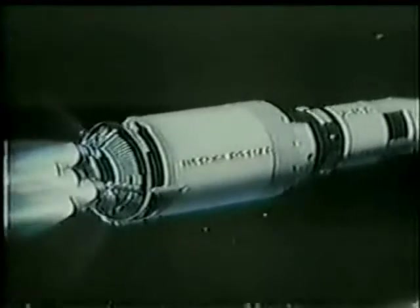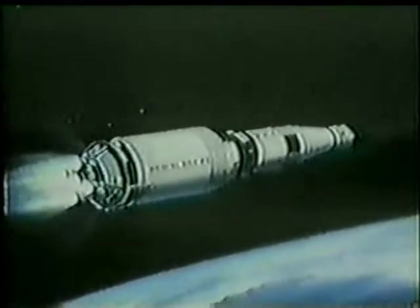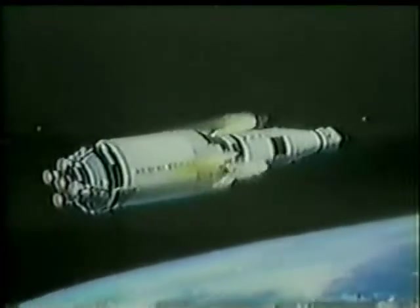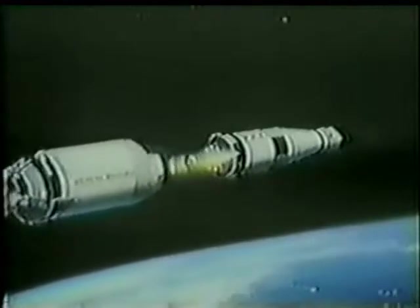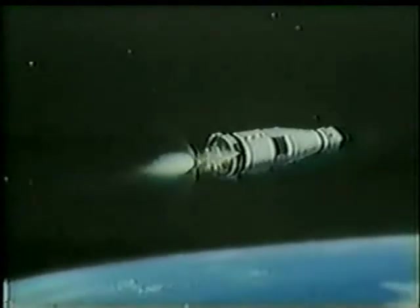You're a go for staging. Staging is the separation of the stage. Mode four. You're on four. This is the separation. We've got good ignition.